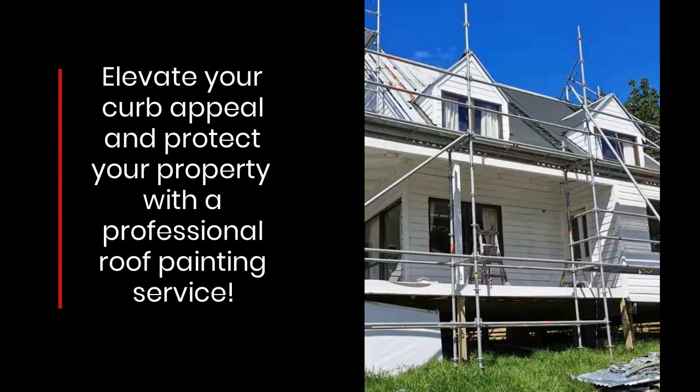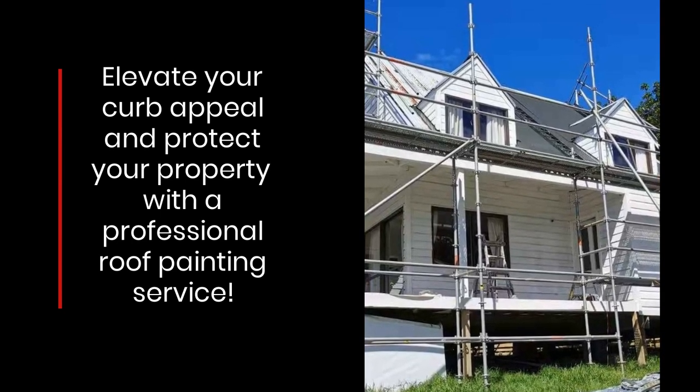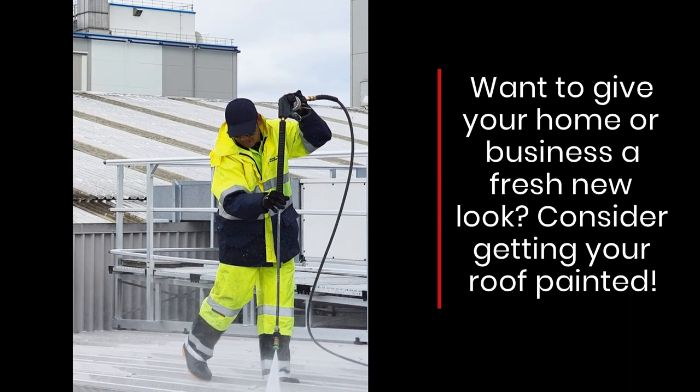Elevate your curb appeal and protect your property with a professional roof painting service. Want to give your home or business a fresh new look? Consider getting your roof painted.